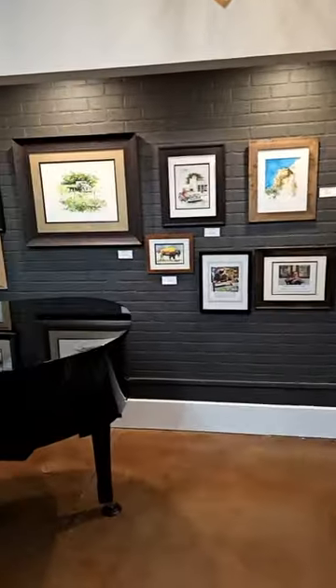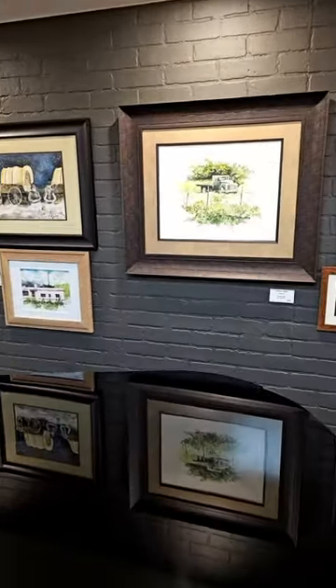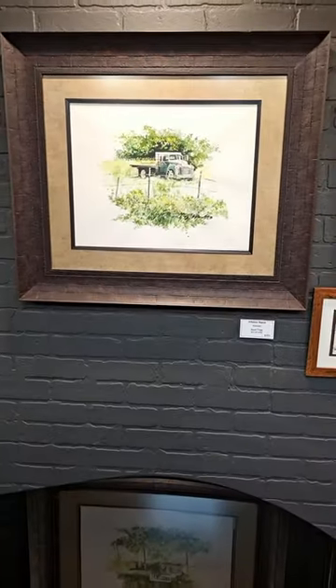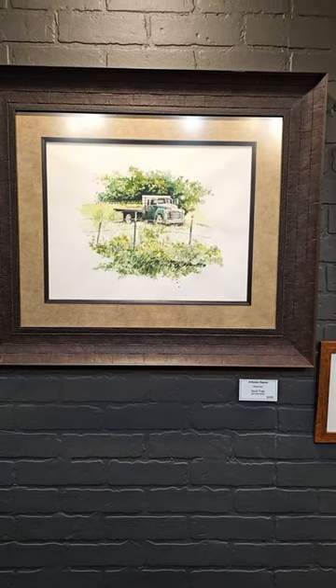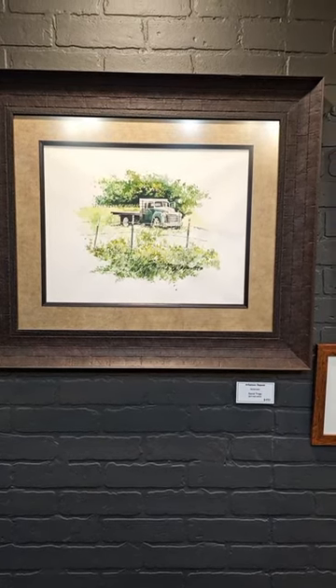I have a number of new pieces that I've hung today. This one is called Arkansas Repose — an old truck that I found several years ago when I was traipsing across Arkansas en route to an art event.